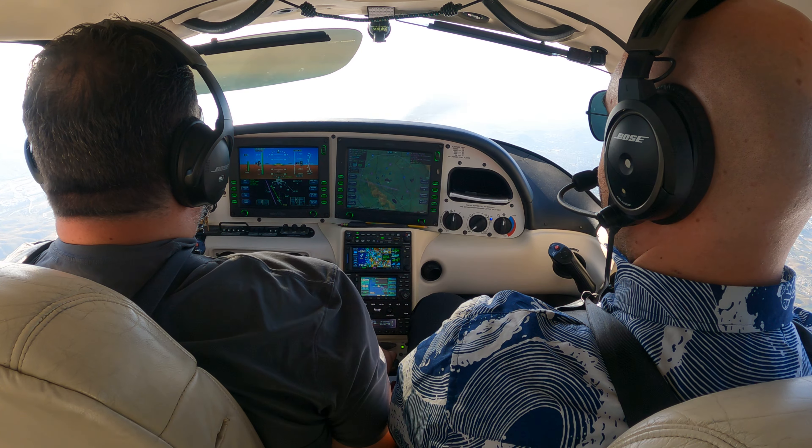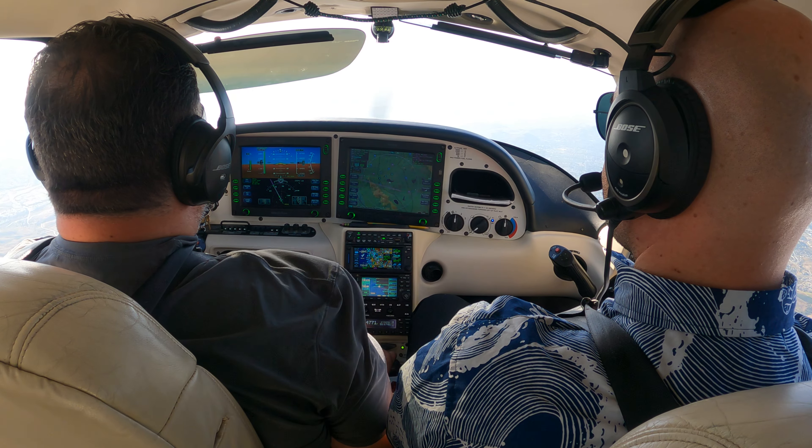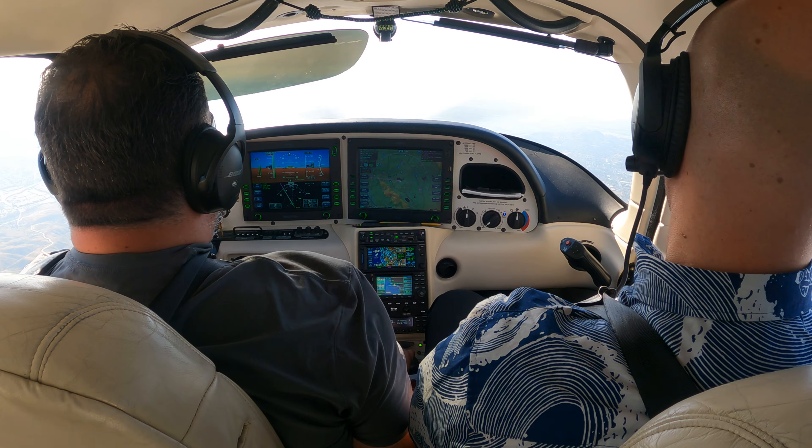It's gonna be another low profile. Now show me a center needle. 4-5-M, Roger, fly heading 060. 060, 4-5-M.